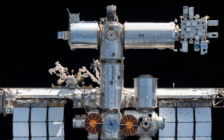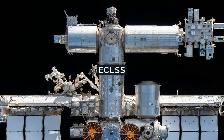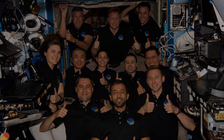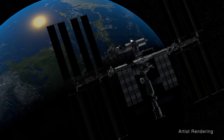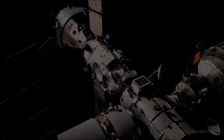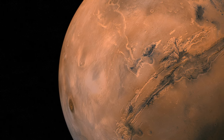The International Space Station's Environmental Control and Life Support System, known as ECLSS, provides clean air and water to the crew, making life aboard the space station possible. It also serves as a unique testbed for the kinds of life support systems required for deep space exploration, long-duration space missions, and sustainable human habitats beyond Earth.